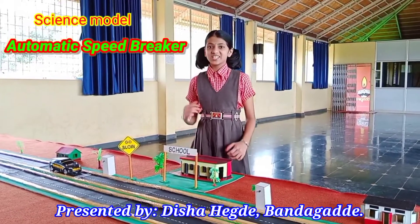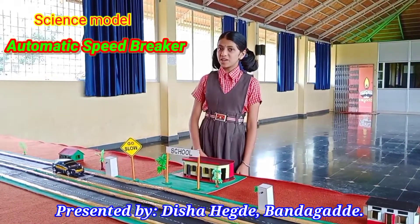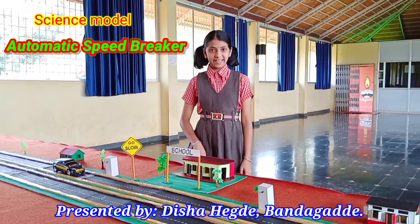Respected honoraries, I am Disha Hegri, before you with the model of automatic speed breaker.